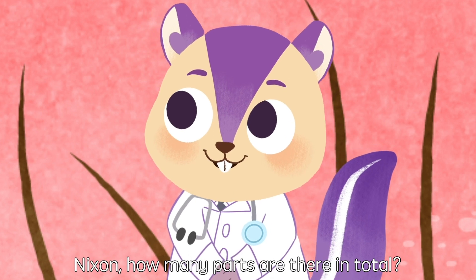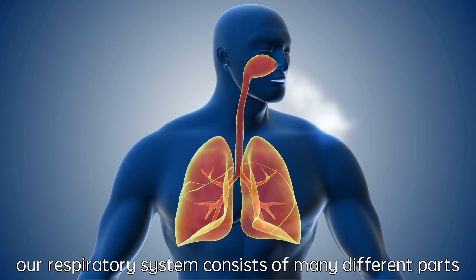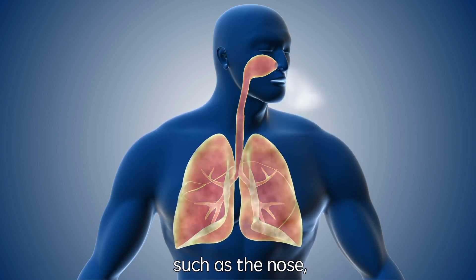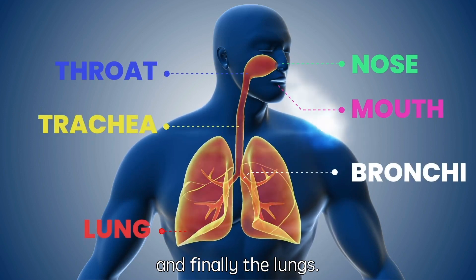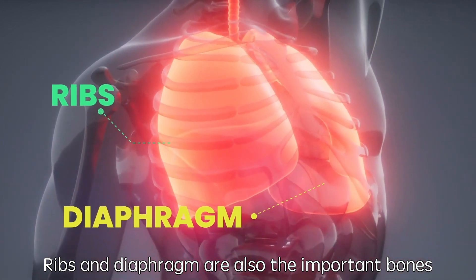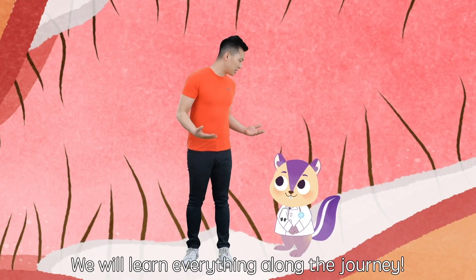Nixon, how many parts are there in total? Good question, Bobo. Our respiratory system consists of many different parts, such as the nose, mouth, throat, trachea, bronchi, and finally the lungs. Ribs and diaphragm are also the important bones and muscles that help us breathe. We will learn everything along the journey.